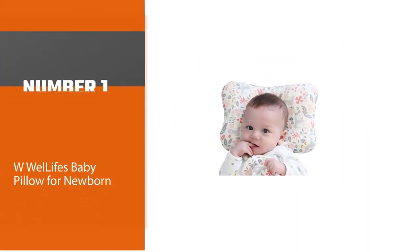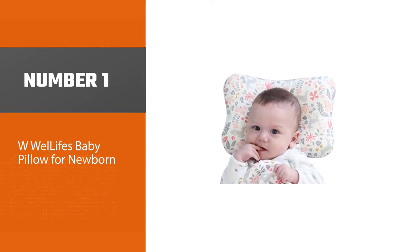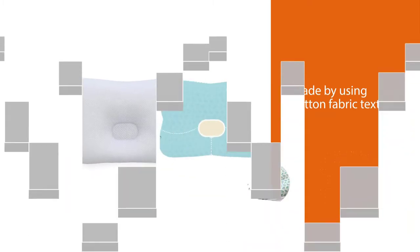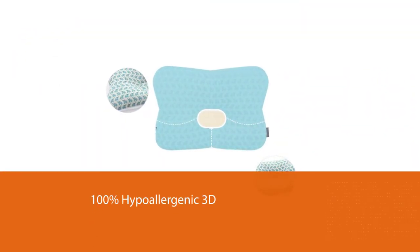Number one: the most popular Welllife's baby pillow for newborns. This product comes from the USA and is made using cotton fabric textile covers. This pillow has 100% hypoallergenic 3D air mesh filling and a concave center for the prevention of flathead syndrome.